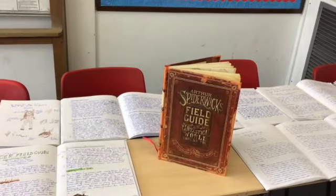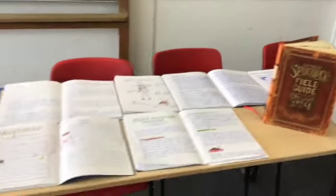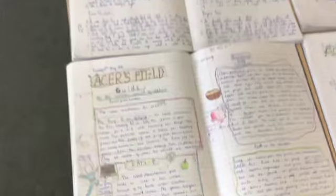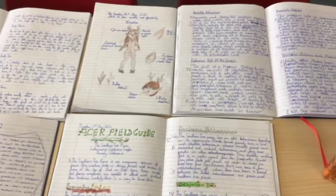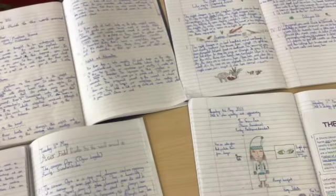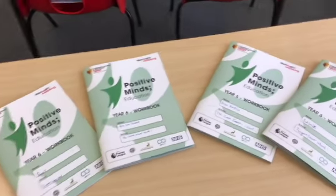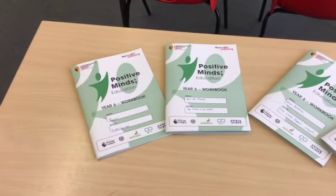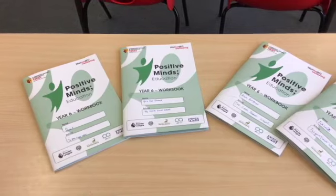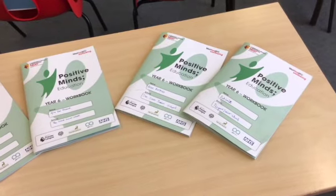In English we created non-chronological reports about different creatures based on Arthur Spiderwick's Field Guide. In preparation for our transition to Year 7, we have been completing booklets provided by Watford Trust, all about positive minds and how children can cope and be equipped with the right skills to start Year 7.